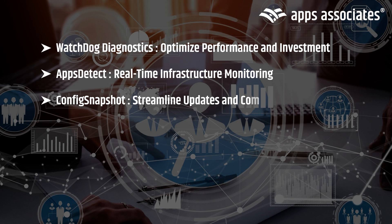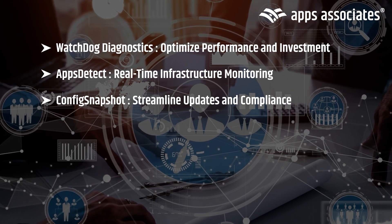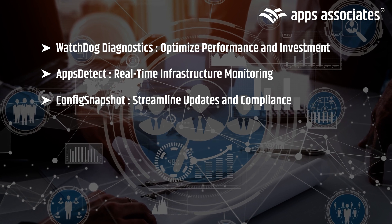Our Config Snapshot tool simplifies managing Oracle updates and configuration audits, ensuring compliance and efficiency with every new release.